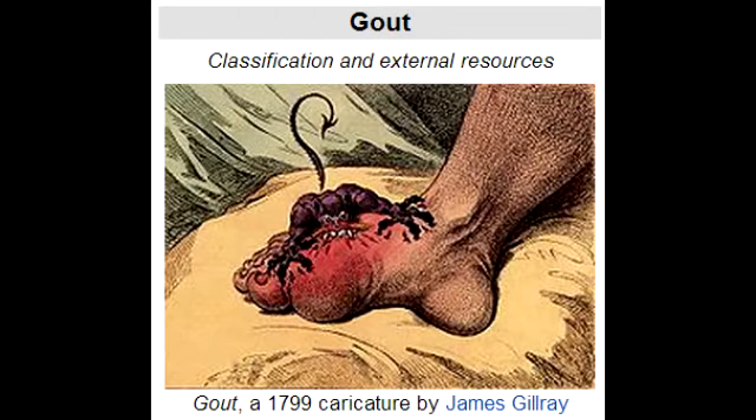What is gout? Gout is a kind of arthritis that occurs when uric acid builds up in the blood and causes joint inflammation.